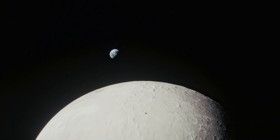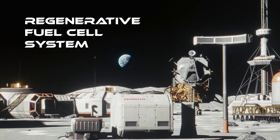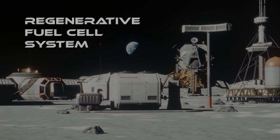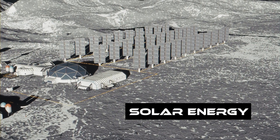Honda is taking on new challenges to realize the dream of life beyond Earth. We are developing a circulative renewable energy system that will continuously produce oxygen, hydrogen, and electricity. Here's how it works. During the lunar day, the system uses electricity generated by the sun to power the process.